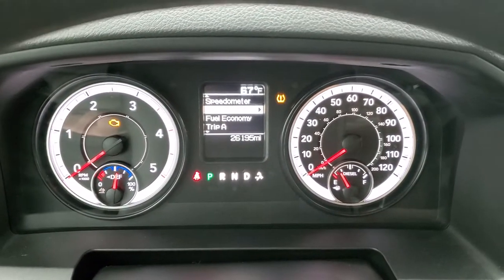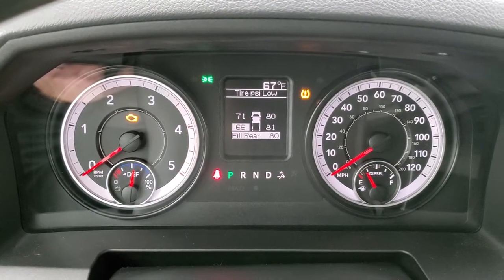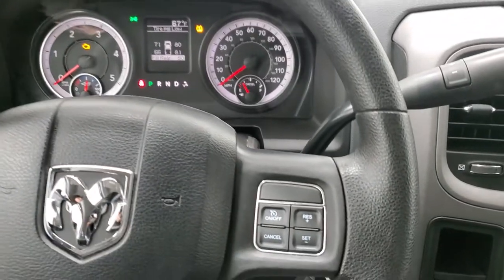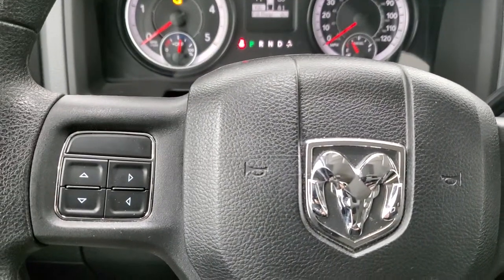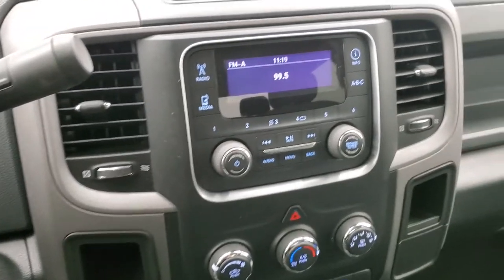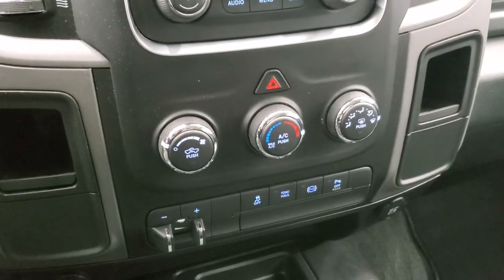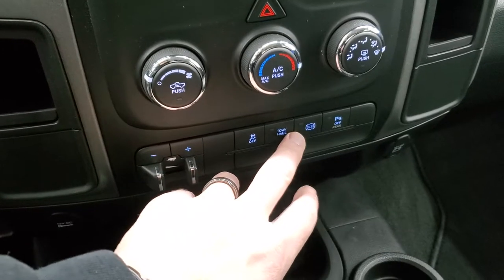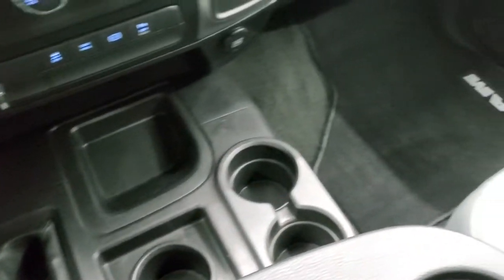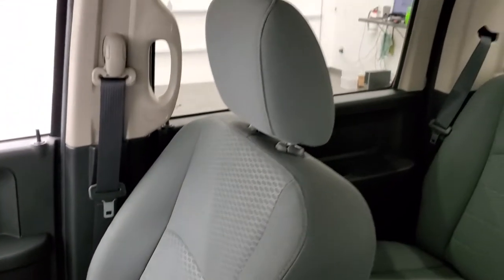Inside the vehicle, this one is at 26,195 miles. You get a tire pressure display — we filled those up to 80 PSI but you need to drive it a bit. Cruise controls are on the right, information center controls on the left. You get the six-speed automatic transmission with optional tap shift. This one comes with AM/FM and SiriusXM radio. Down here you have your climate controls, factory brake controller, stability control, tow/haul, factory exhaust brake, parking sensors, and a 4x4 shifter on the floor.